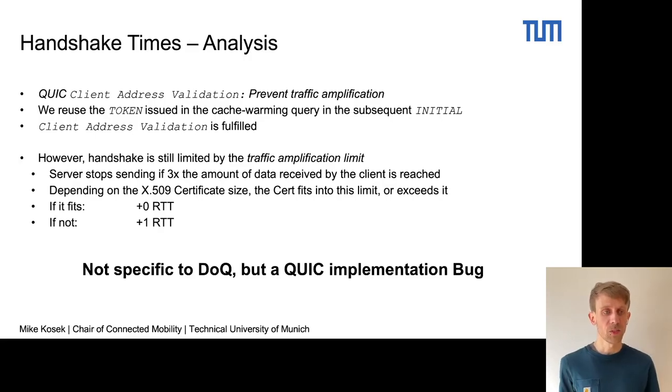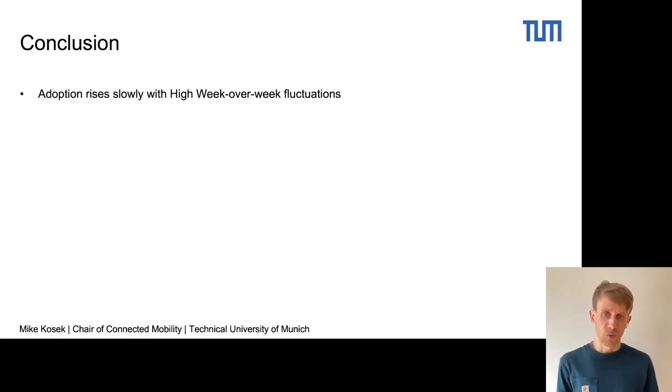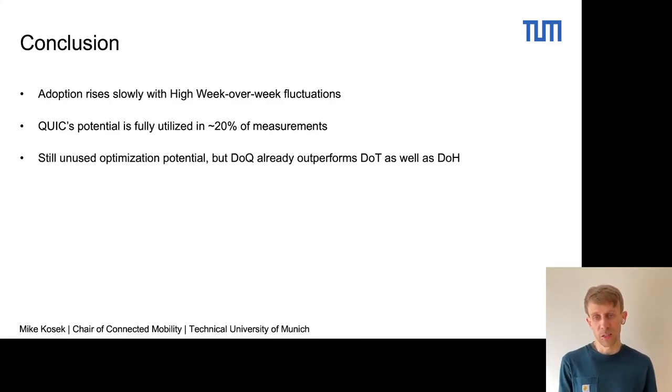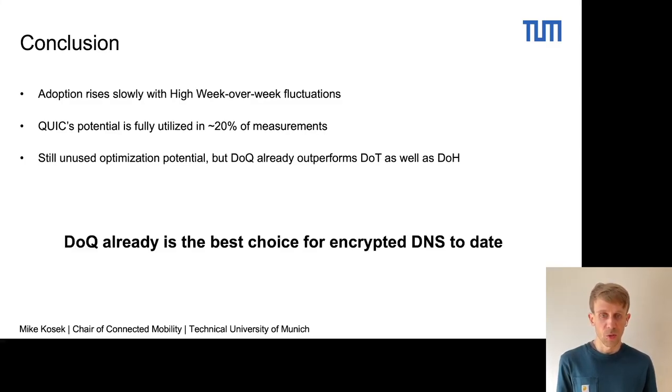This brings us to our conclusion. We see a slow but steadily rising adoption with high week-over-week fluctuations. We see that QUIC's potential is only fully utilized in around 20% of measurements. But despite the still unused potential, DNS over QUIC already outperforms DNS over TLS as well as DNS over HTTPS. Our conclusion is that DNS over QUIC already is the best choice for encrypted DNS to date.